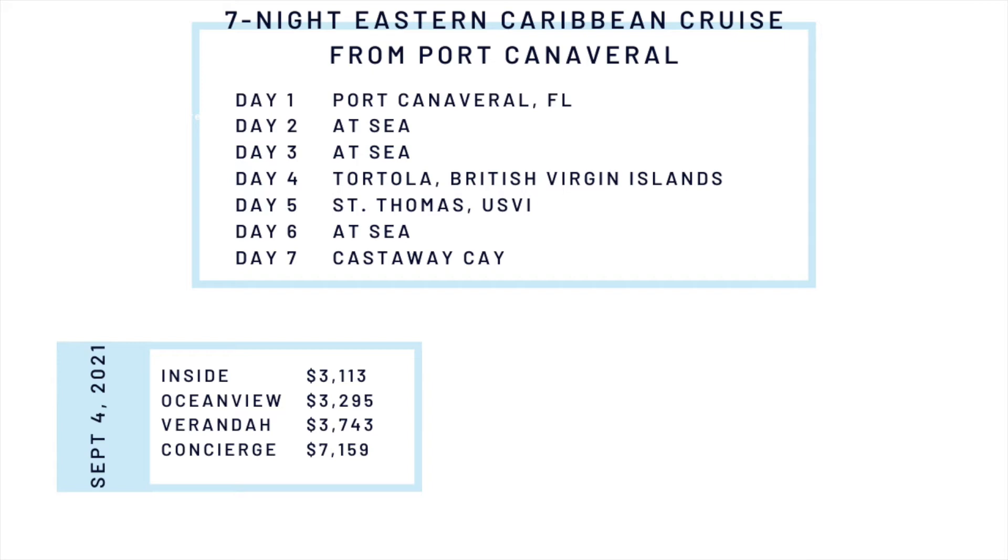Opening day prices for this cruise for September 4, 2021 were $3,113 for inside, $3,295 for Ocean View, $3,743 for veranda, and $7,159 for concierge.